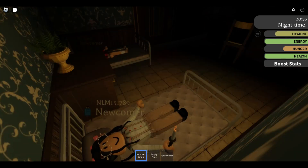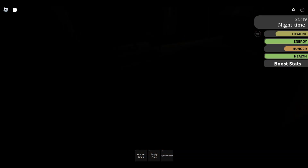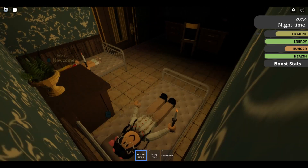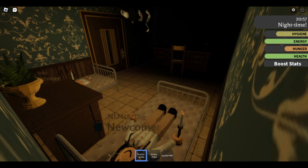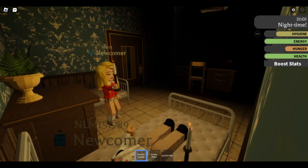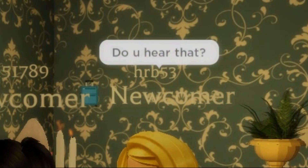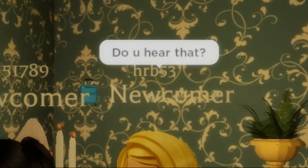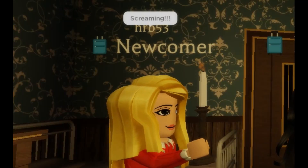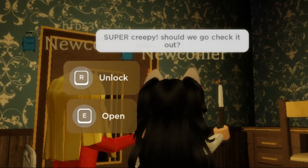I'm definitely hearing a lot of strange noises. Was that screaming? I definitely just heard screaming! What is that in my room? What is that?! Do you hear that? Yeah — what is that screaming? This place is so creepy, super creepy. Should we go check it out? Yes, we're going to go check it out!